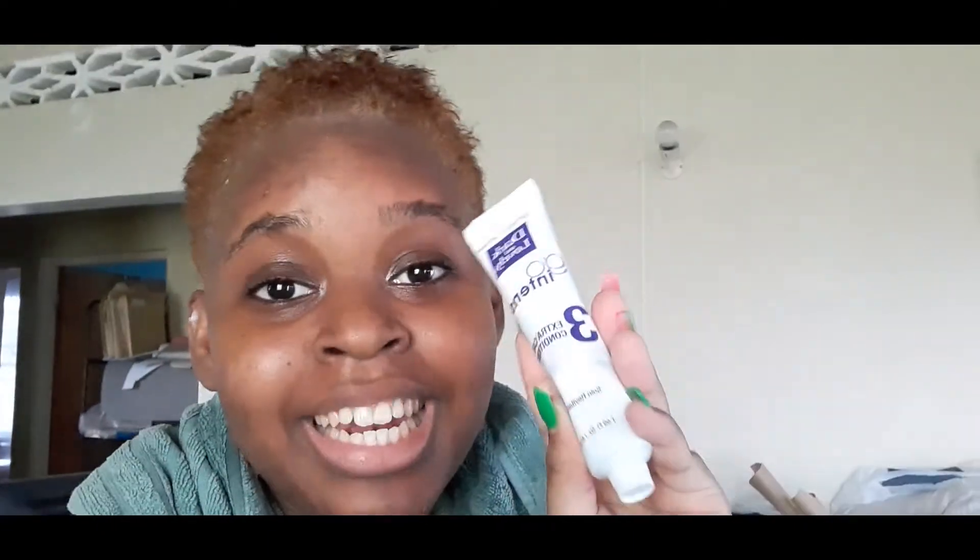Oh my gosh, I have to put in the conditioner now — that's the last step. Then I'm going to dry it and show you guys.